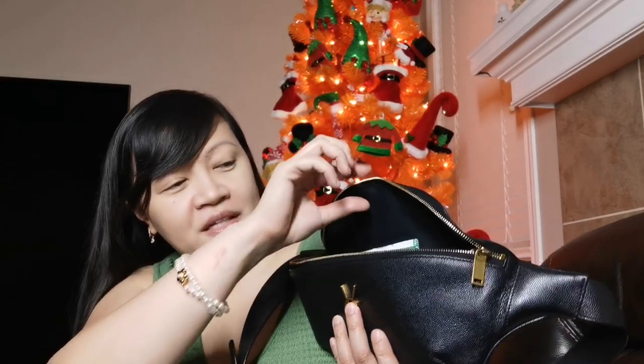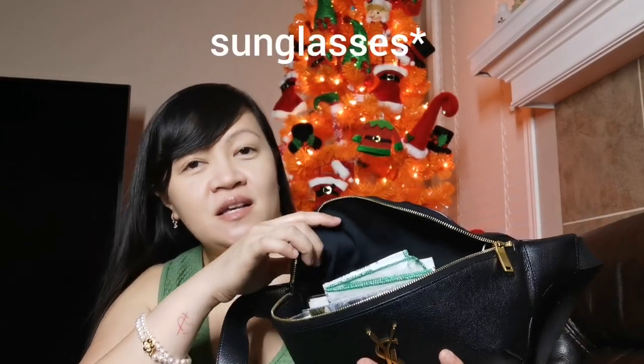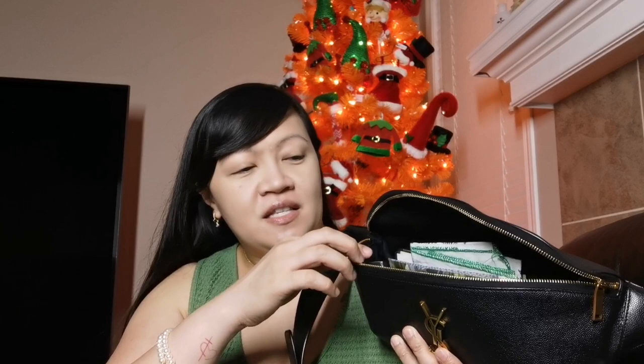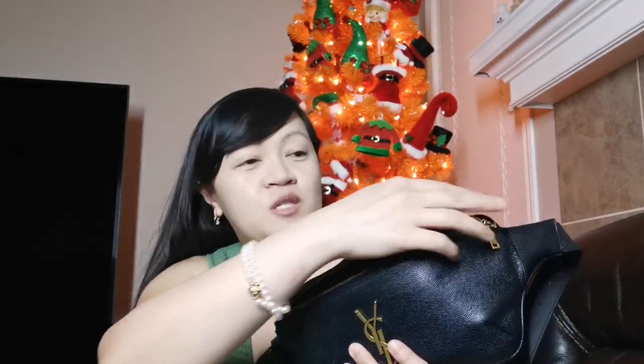So maybe if you have like sunglasses without the case, it can still fit on top of your stuff. So it's spacious — it just looks small but it's very spacious. That's why I use this belt bag almost every day, because it is so functional for me.